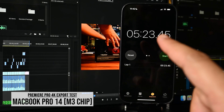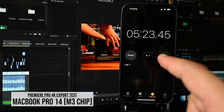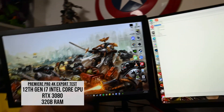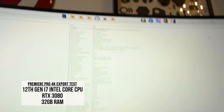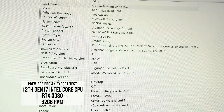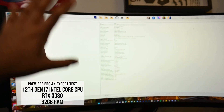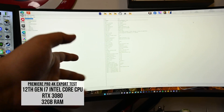That's the final time for the whole export — and it basically backs up Apple's claim. For fun, we're also going to run the same export on a PC: a 12th-gen i7, 32GB of RAM, and an NVIDIA GeForce RTX 3080 GPU. Let's see how that fares with Premiere Pro.